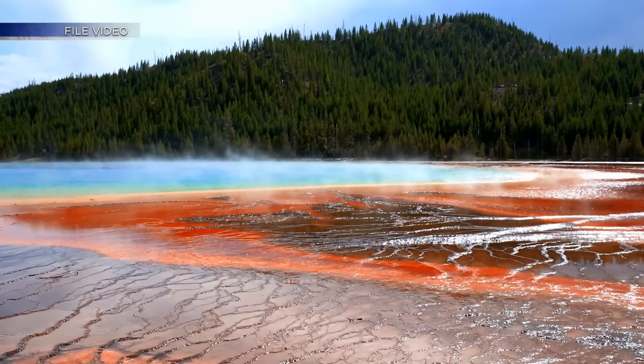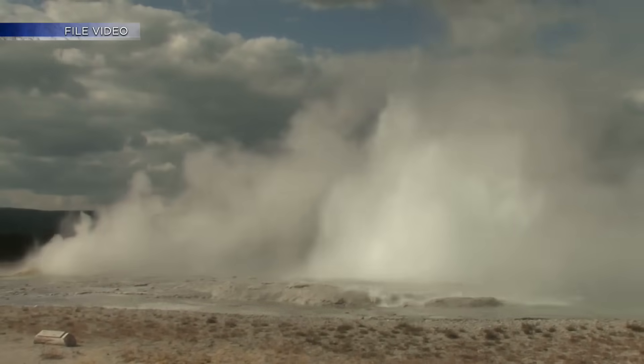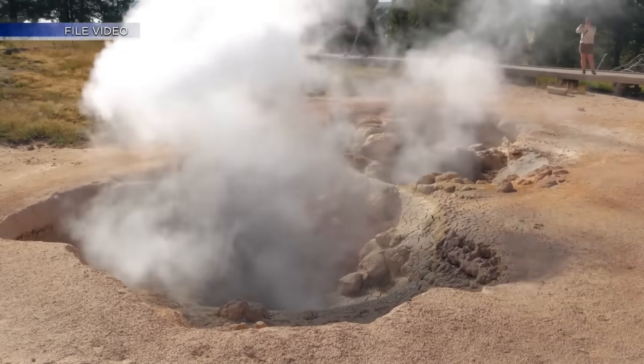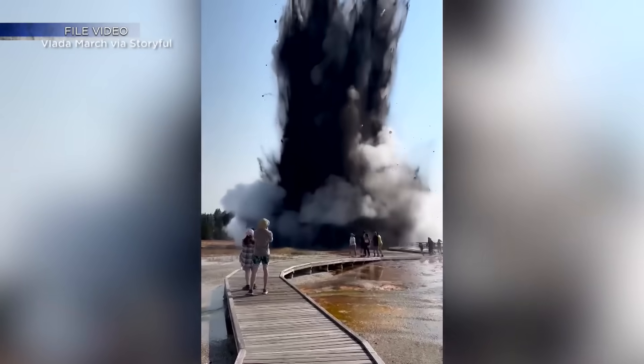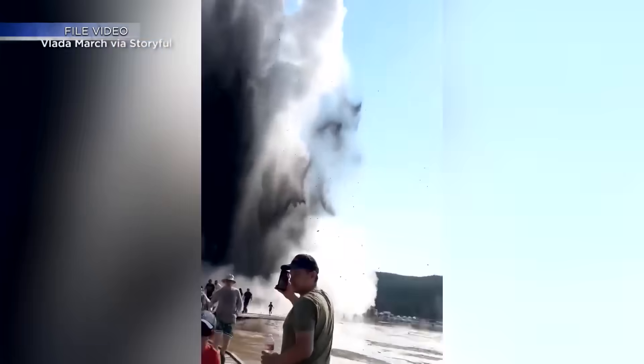Fischer says Yellowstone's last volcanic eruption was about 70,000 years ago, and there's still an entire system sitting below the park today. The hydrothermal system has all these beautiful geysers and hot springs and mud pots that attract millions of people a year to see the park and see these features.